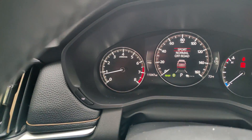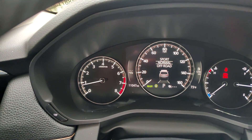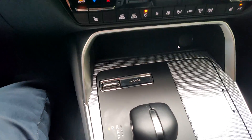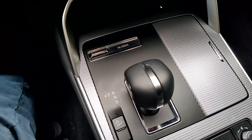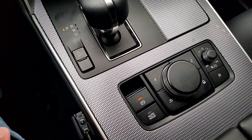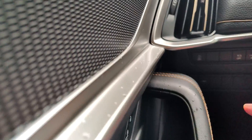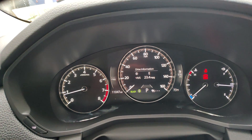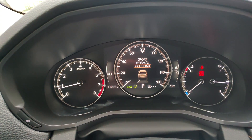This is your drive modes so you can switch through sport, normal, and off-road. The vehicle is rear-wheel-drive biased but has the capability of all-wheel drive and it does that automatically. Or you could lock in all-wheel drive by putting it in off-road mode.